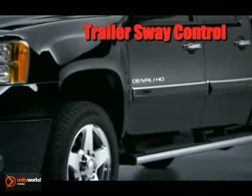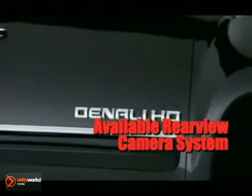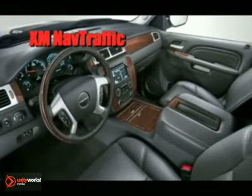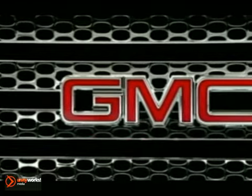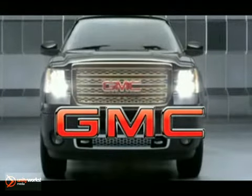Choose the best in technology with available XM NAV traffic, a GPS navigation system with real-time traffic data, XM radio, USB connectivity, and an available Bose premium speaker system with a subwoofer in the center console to let you personalize your driving experience. Professional grade, no compromise — the 2012 Sierra Heavy Duty.